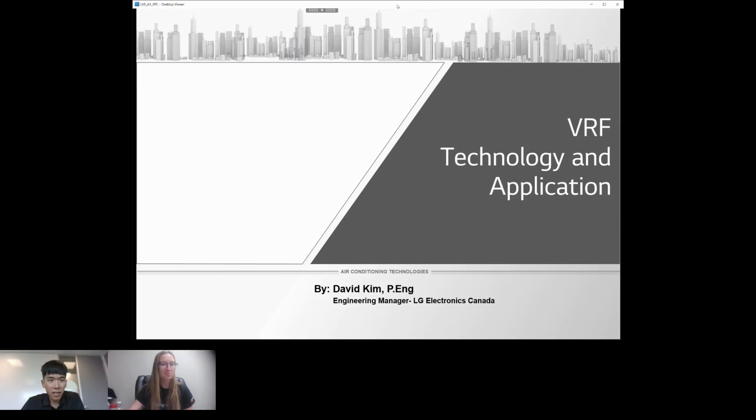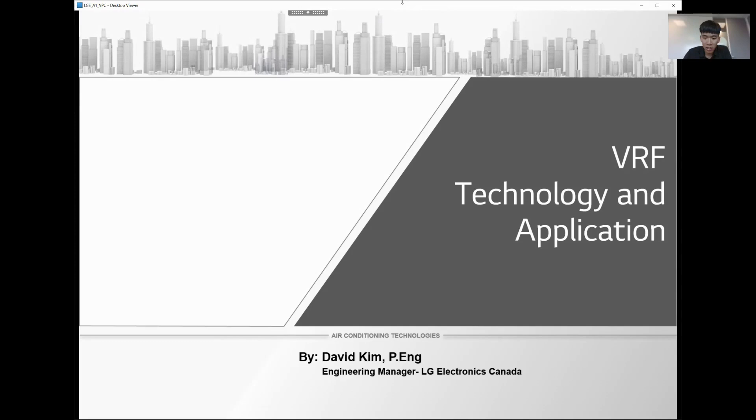Thank you for the introduction. My name is David Kim. I'm working for LG Electronics Canada as an engineering manager. I've been working in the HVAC business for the past eight years, supporting engineers on VRF application, reaching out to HQ, and being involved in product development for Canada. I'm honored to present about VRF technology and applications you can utilize for your next project.